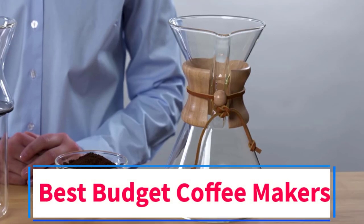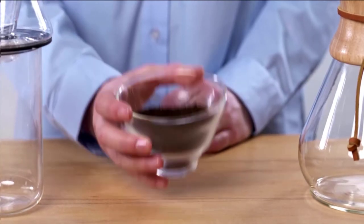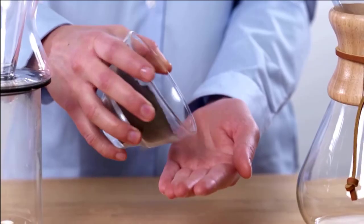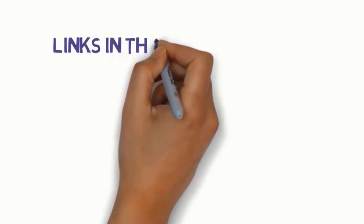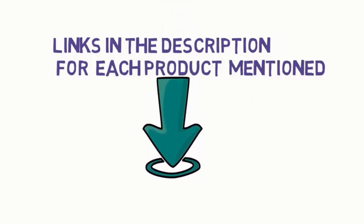Are you looking for the best budget coffee makers? In this video we will look at some of the 5 best coffee makers on the market. Before we get started, we have included links in the description, so make sure you check those out to see which one is in your budget range.